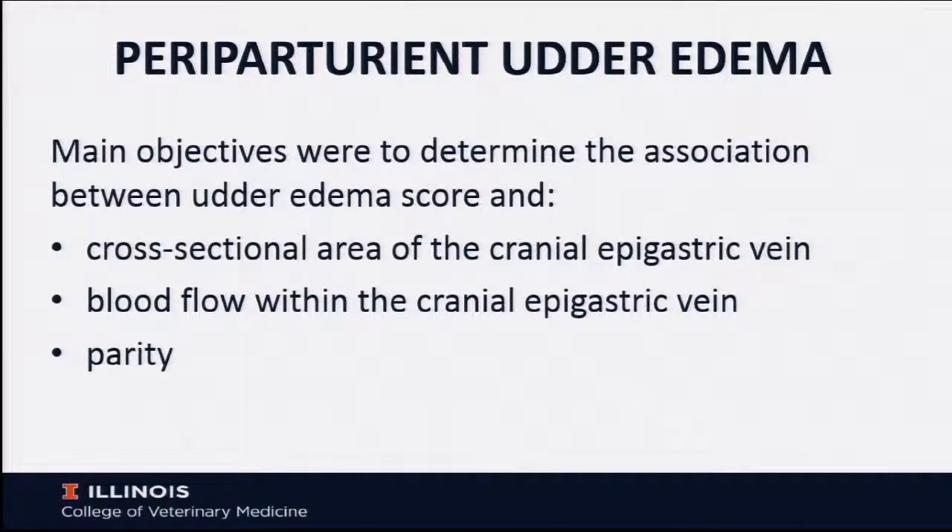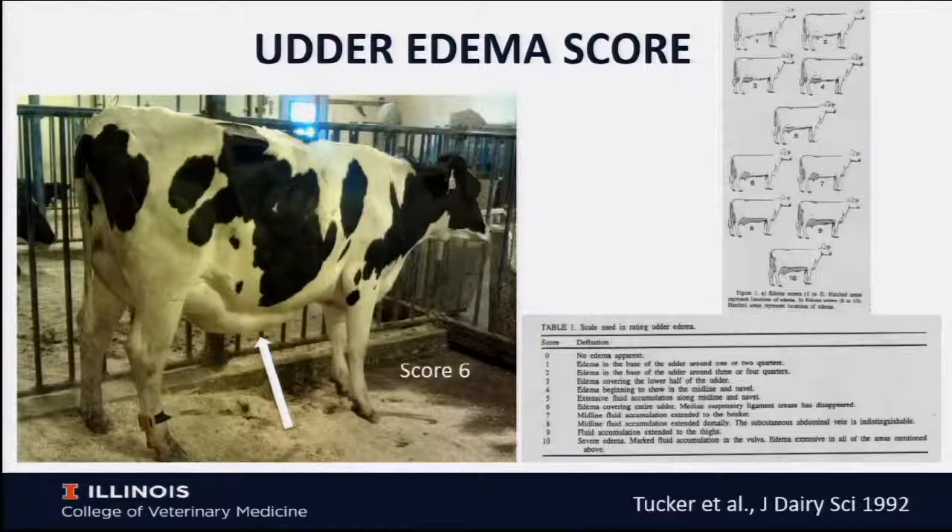We were interested in determining the association between udder edema score as defined by Tucker, the cross-sectional area of the milk vein, the blood flow within the milk vein, and the effect of parity on those two measurements. We studied 106 very happy, healthy Holstein heifers and older cows, scoring the extent of udder edema using Tucker's zero to ten scoring system. The highest score we recorded was eight. This is an example of quite severe udder edema with a score of six, with extensive pitting edema extending almost all the way up to the brisket and starting to extend to the perineal region.